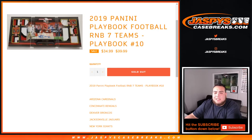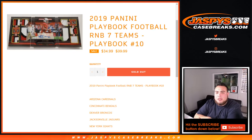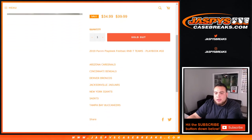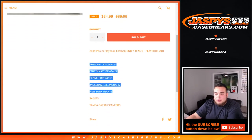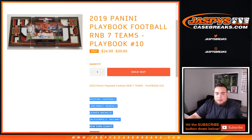What's up everybody, Jay-Z here with jazpyscasebreaks.com doing a quick 17-round number block for 2019 Panini Playbook Football, PYT number 10. This is a random number block for only these teams in this specific break: Cardinals, Bengals, Broncos, Jaguars, Giants, Saints, and Buccaneers. This unlocks the break which just sold out a couple minutes ago.